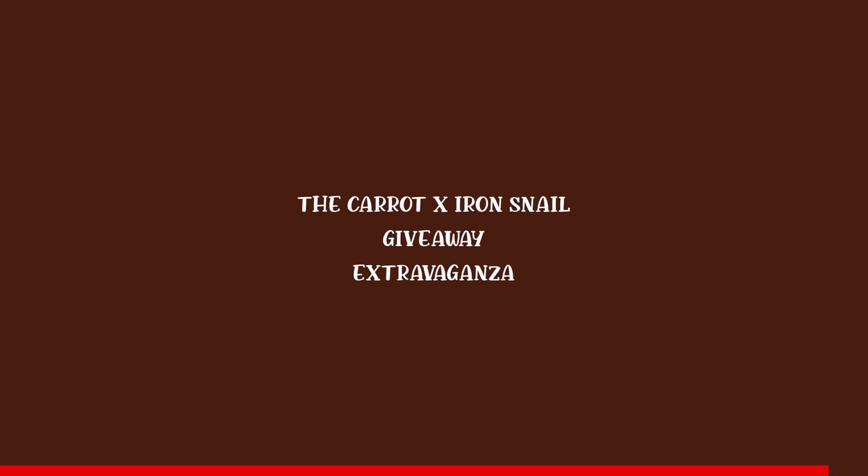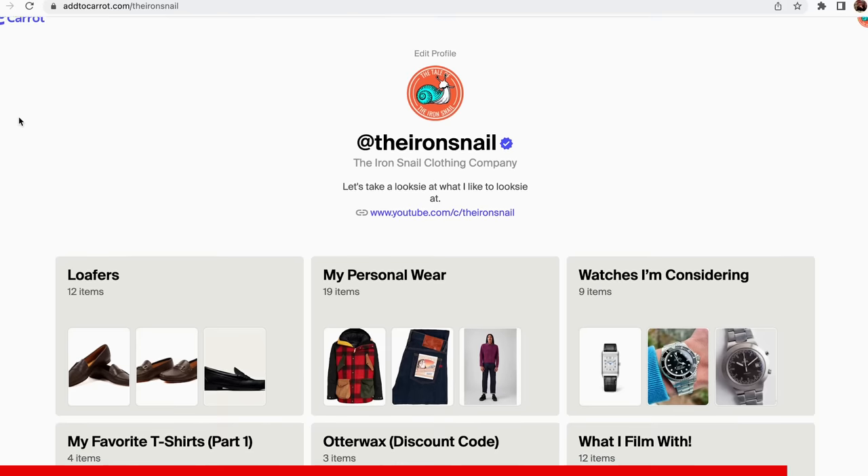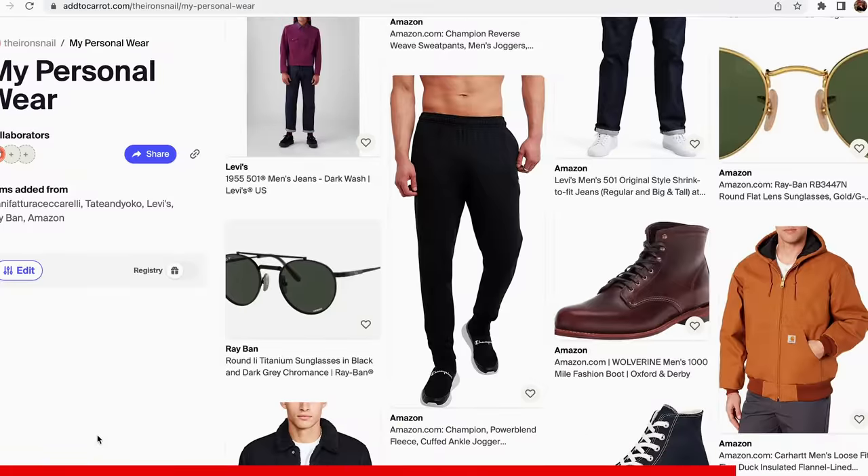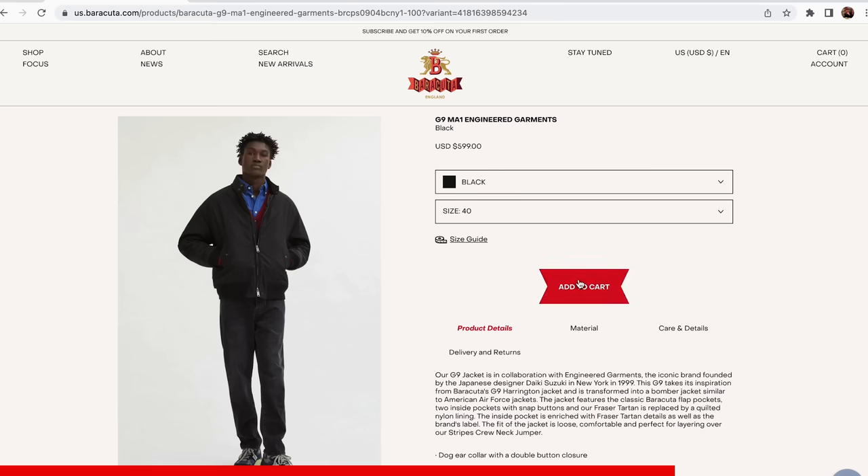This video is sponsored by Carrot, and this will be the easiest way to win $800 minimum that you've ever heard about in your life. Carrot — if you don't know — it's a solution for when you open a bunch of tabs of things you want to buy and don't want to close them. If you just want to make collections of things that you like and want to purchase, Carrot is the place for that.